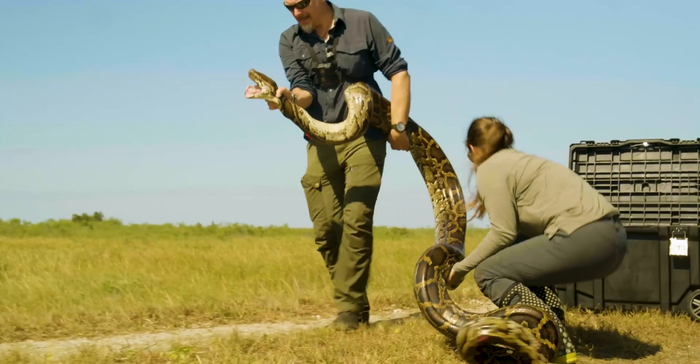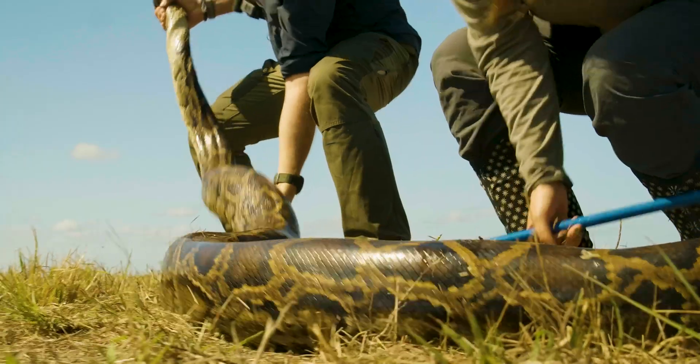Oh my goodness, that is unbelievable. Hello beautiful — don't release her head quite yet.